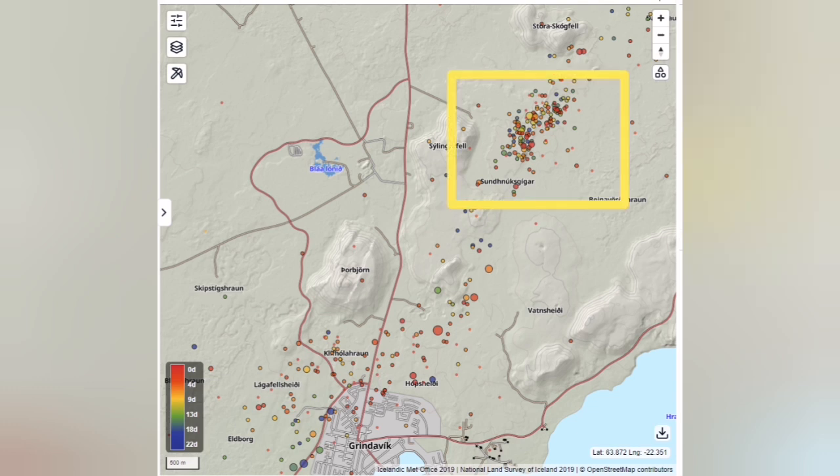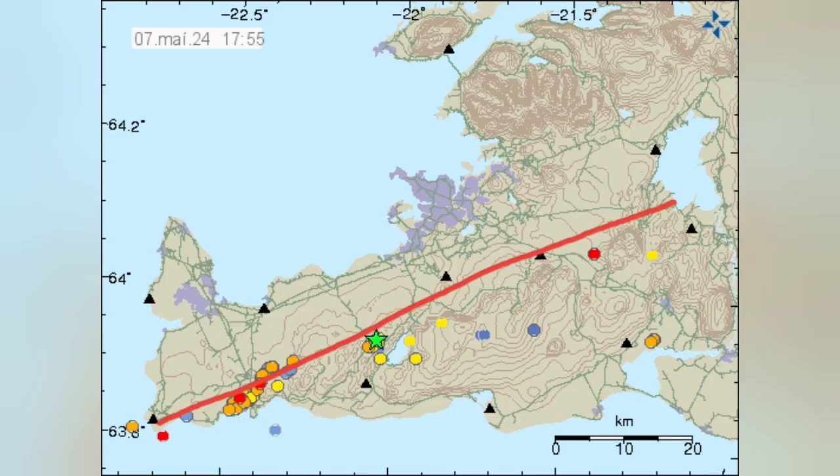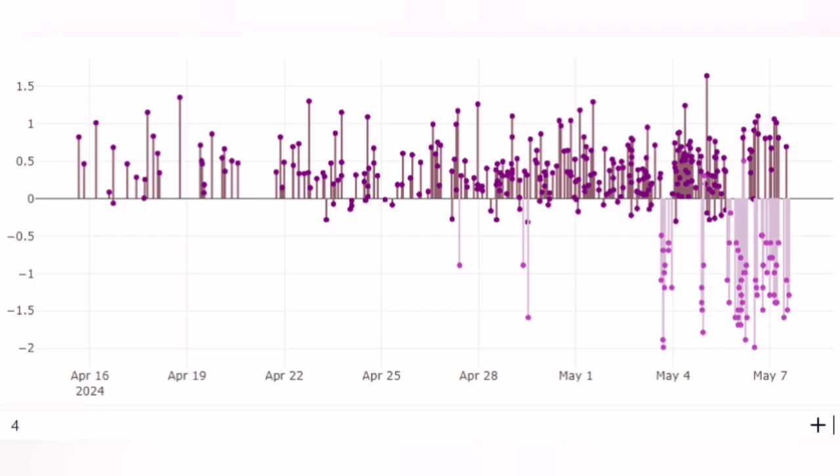There are two clusters of earthquakes. One is near Svartsengi, where the eruption is happening — we can call it magmatic. The second is concentrated around the town of Grindavík — we can call it tectonic. This makes sense because this is the boundary of the Americas and Eurasia plates, exactly at the eruption site. Away from it in Grindavík, we don't have magmatic eruptions.